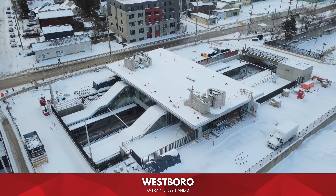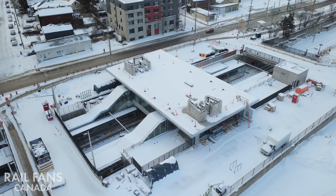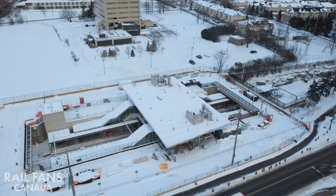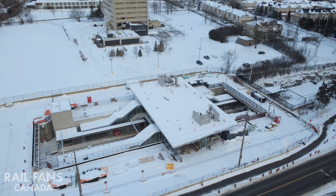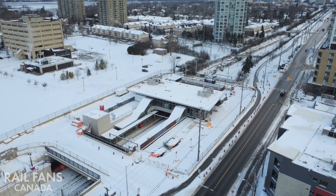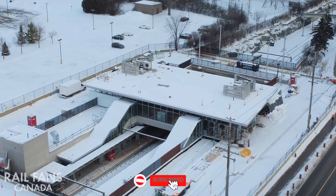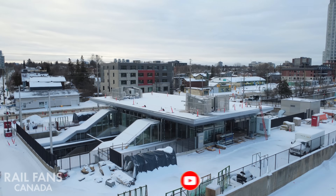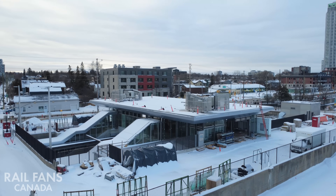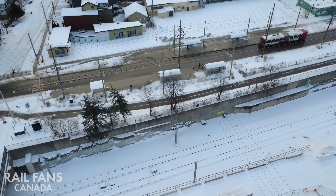First station we're looking at today is Westboro Station, where the line will pick up farther west from Tunney's Pasture. As you can see, lots of work going on here — roof, glass glazing, structural elements — everything is coming up very quickly and it looks like it's going to be approaching a more complete look in the coming months and certainly by the summertime.